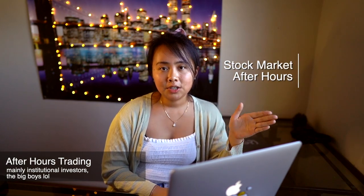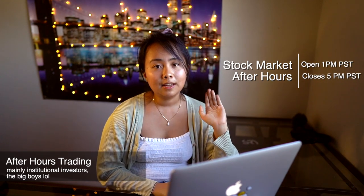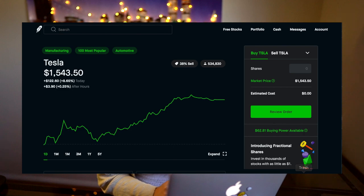Right now it's currently 5:28pm Pacific time. The stock market officially closed at 1pm today, but there is still after-hours trading. After-hours trading goes from 1pm to 5pm Pacific time. For Robinhood, they allow you to trade after hours until 3pm. Webull, on the other hand, lets you trade after hours until 5pm Pacific time. Today, Tesla closed after hours at $1,543.50 per stock.